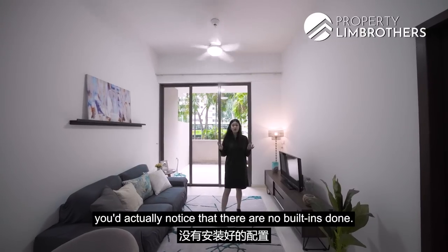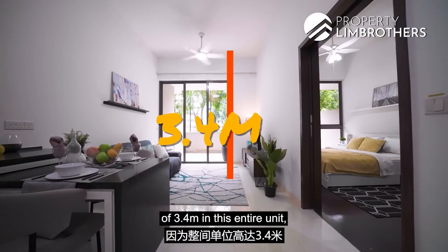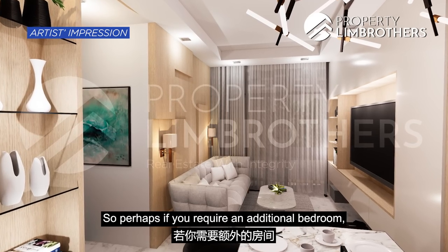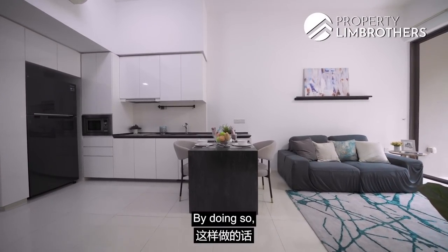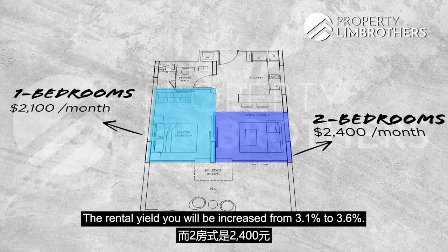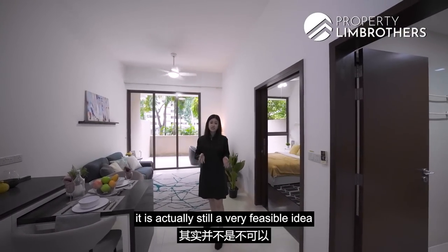In the living room, there are no built-ins done, which means you can do up your TV feature wall or cabinetry to your own taste. We have a very high ceiling height of 3.4 metres throughout the entire unit, allowing you to add top-hung storage across the whole unit. If you require an additional bedroom, you can do up a partition here to create a second bedroom, increasing your rental yield from 3.1% to 3.6%. The one-bedroom units here are going for about $2,000, and two bedrooms for about $2,300 to $2,500. Because of the spaciousness and high ceiling, creating a second bedroom is still a very feasible idea.